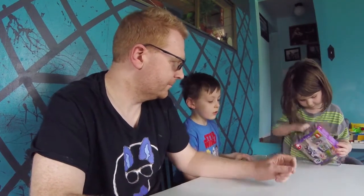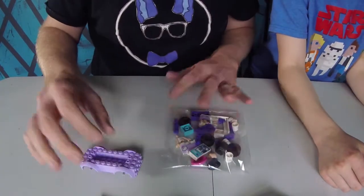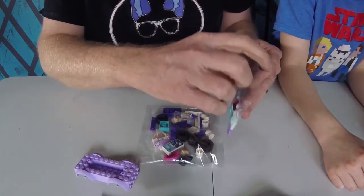Oh, you ruined the box. Oh, you opened it already, huh? Yeah. Accidentally — my foot.